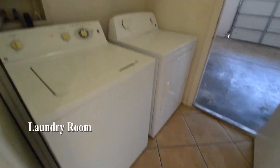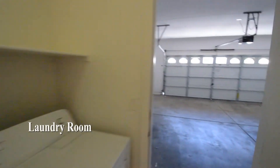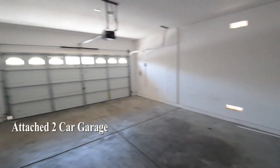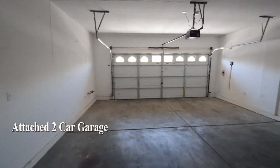The laundry room has a full-size washer and dryer included in the rent. The attached two-car garage has an auto door opener and direct entry to the home.